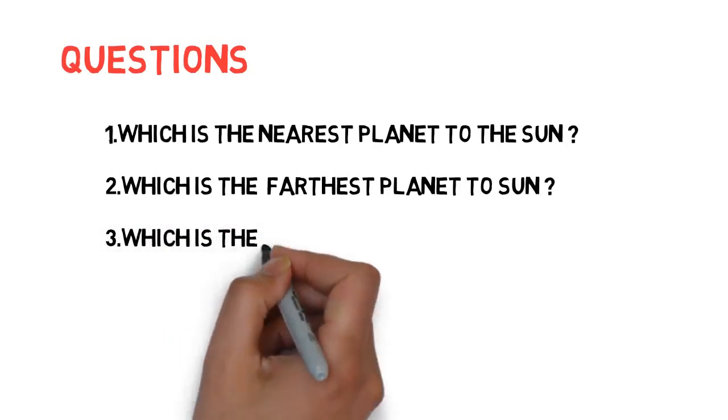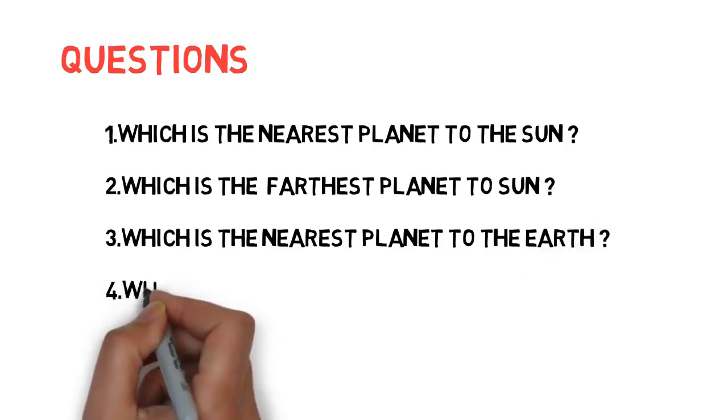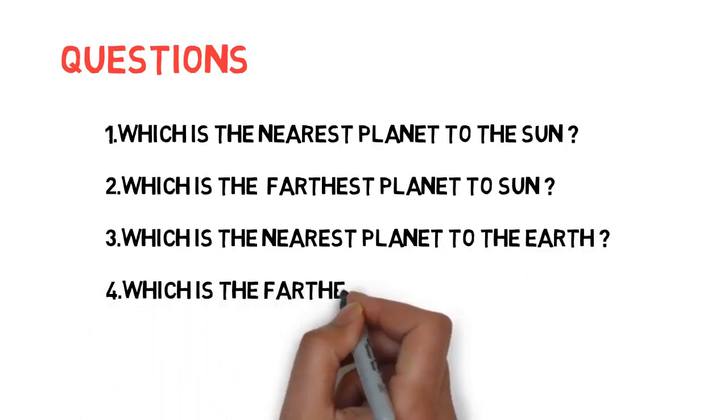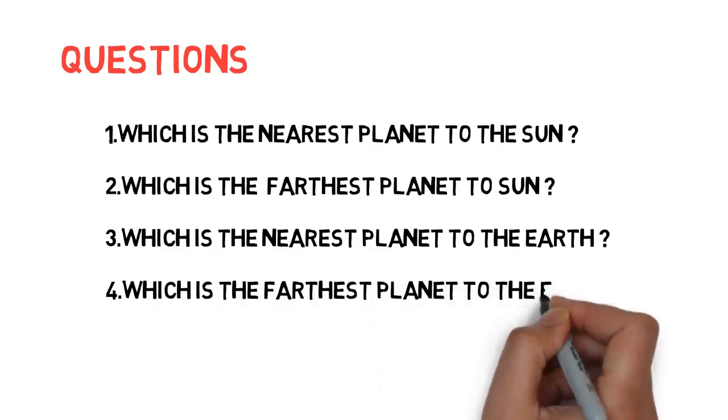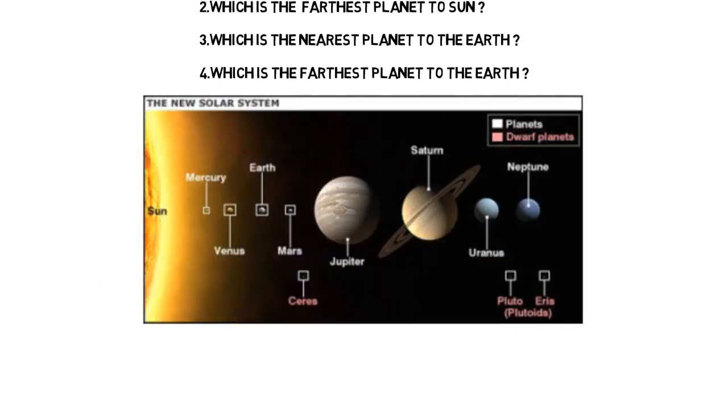Third: which is the nearest planet to the Earth? Fourth: which is the farthest planet from the Earth? If you remember the order of planets, you may answer even more questions. Here is the order: Sun, Mercury, Venus, Earth, Mars, Jupiter, Saturn, Uranus, Neptune — eight planets total. Please concentrate on this order as it is the most important.